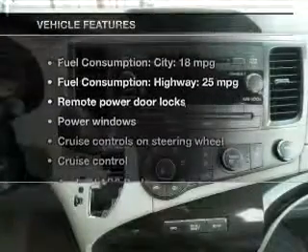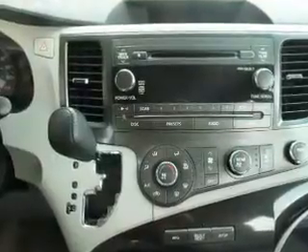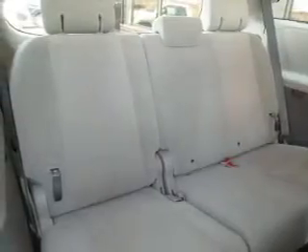Plus, enjoy these notable features included in this vehicle: keyless entry, power door locks, power windows, cruise control, an AM-FM stereo with a CD player, power steering, and an adjustable tilt steering wheel.